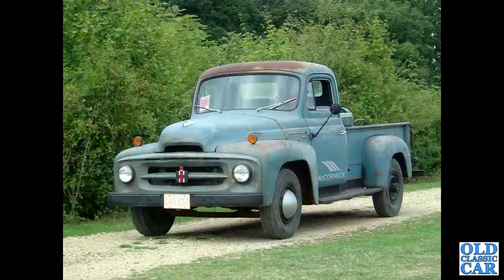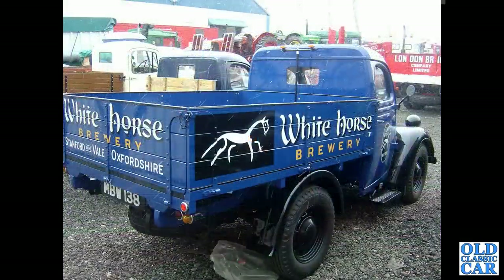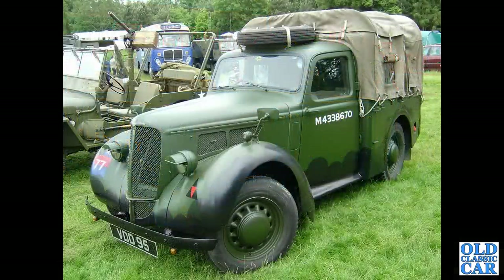Something of a rarity in this country at least - an International pickup truck, a very original looking vehicle indeed, preserved just as it is, all the better for it. To snowy Donington again and two E83W pickups, the nearest one in the livery of Whitehorse Brewery down in Oxfordshire. World War II era Hillman Tilly now.